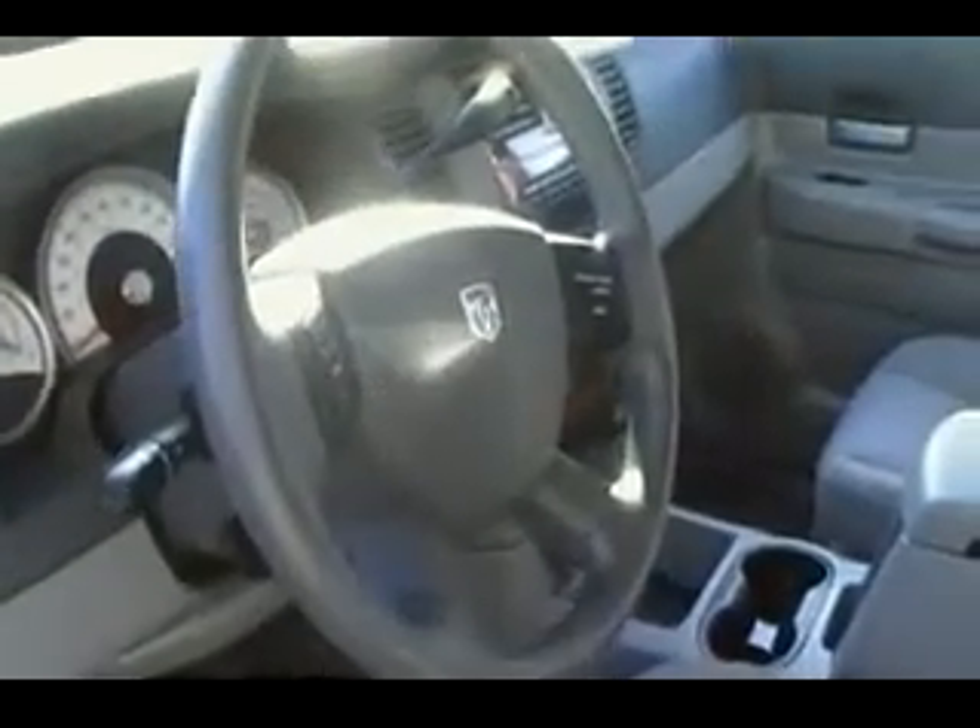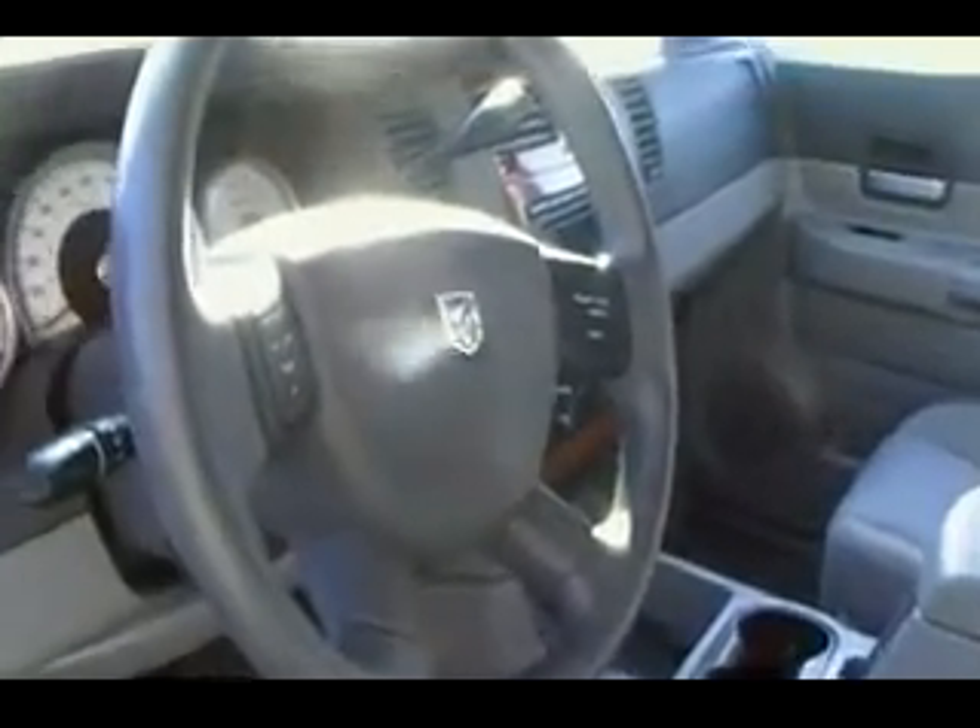On the interior of this vehicle: power seats, bucket seats, cruise control on the steering, dual climate control, CD player, overhead trip computer. It also has the ESP system, which is the electronic stability program, and the occupant classification system as well.